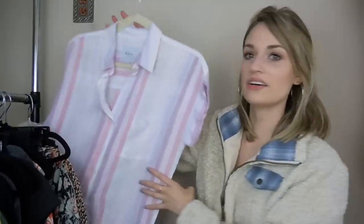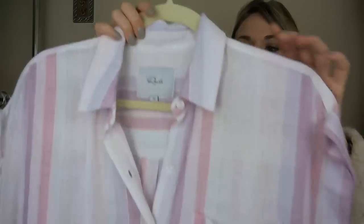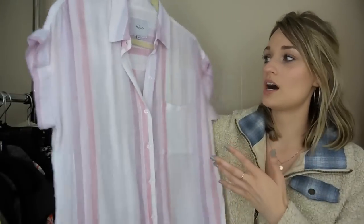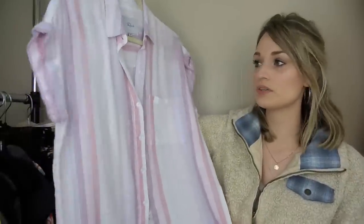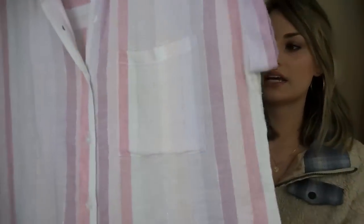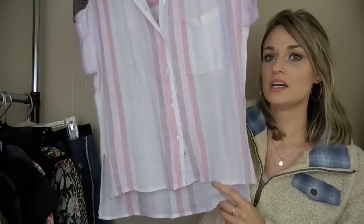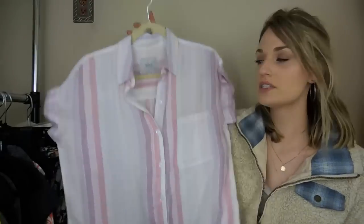Next, we have Rails, which I don't find too often here in Houston. This piece is actually still selling on rails.com for full price, so it seems to be a super recent piece. It has this metallic stripe throughout and all these pastel colors, which I thought was really pretty. Great for springtime. This is a size extra small.